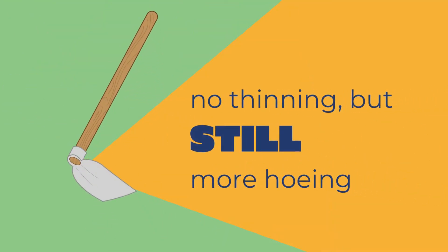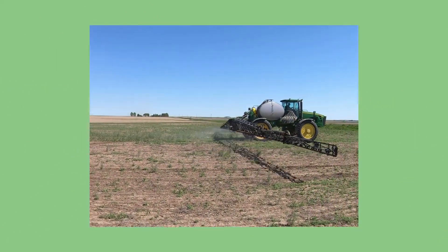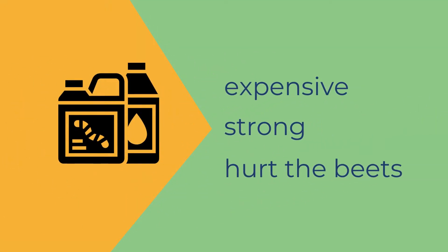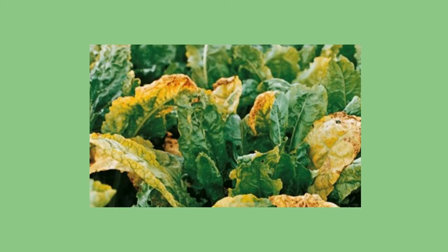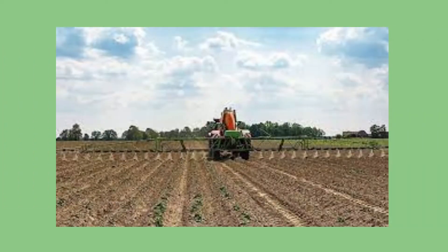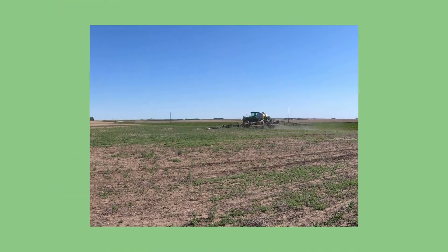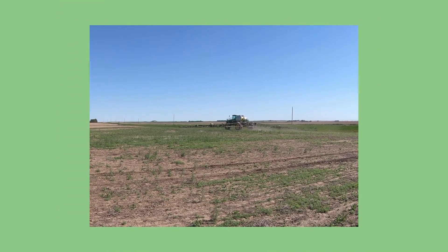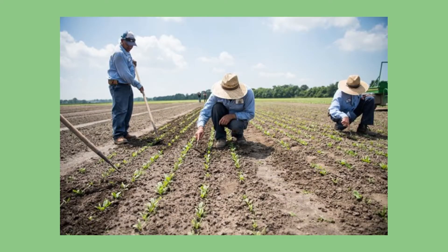But that didn't mean the hoeing days were over. Farmers still had to spray the crops to kill the weeds, but at that time the only chemicals available were extremely expensive and extremely strong. In fact, they were so strong that they would hurt the beets too, causing leaves to yellow or wither. So farmers would spray small amounts trying not to damage their crop, but that meant some weeds would still escape — and farmers would still have to hoe the fields, only this time chopping up all the weeds.